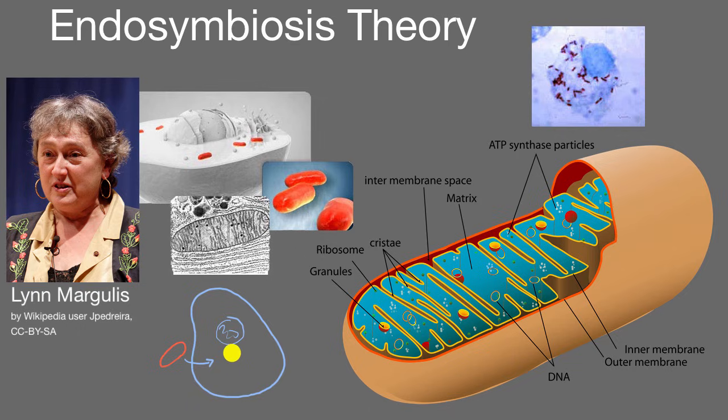And over time, this symbiotic relationship became even more connected, so that the smaller organism could not operate by itself. It lost some of its DNA that was necessary to act independently, and some of that DNA might have gotten incorporated into the DNA of the larger cell. Those smaller organisms are what eventually evolved into what we consider today to be mitochondria.